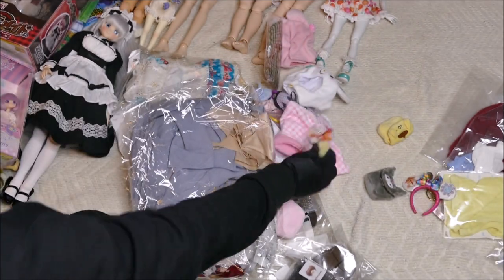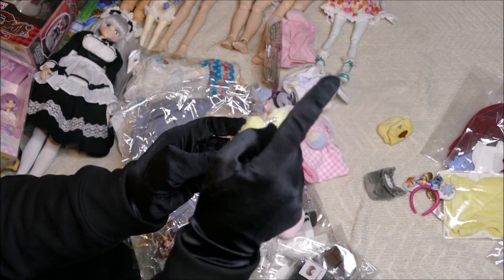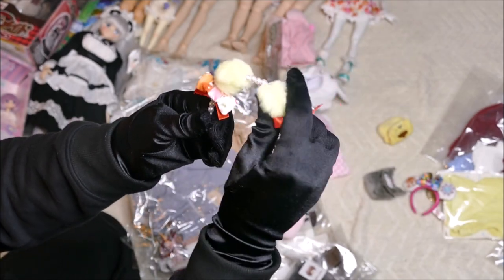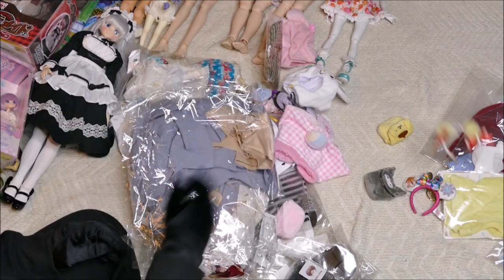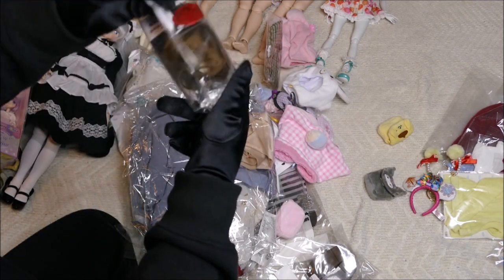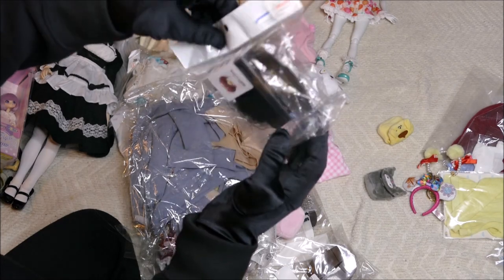This actually came with Noah's dress — it has this weird sort of headband. I'll use it for another doll but it's not really my thing. I didn't put it on her because she doesn't need it — she's got big ears!